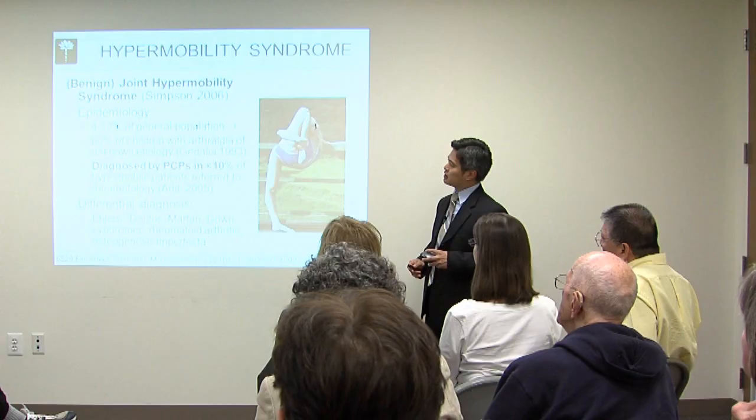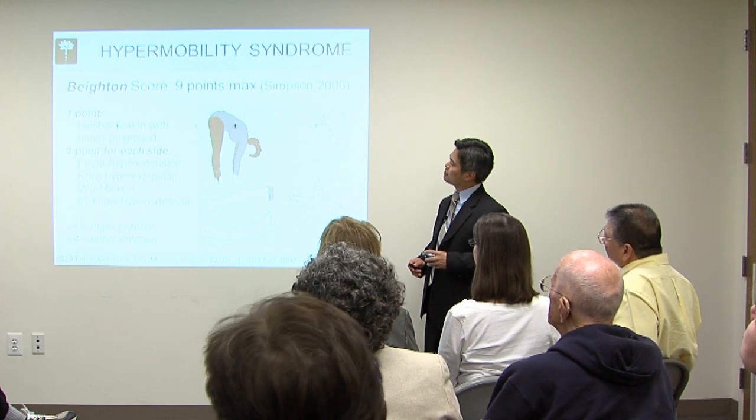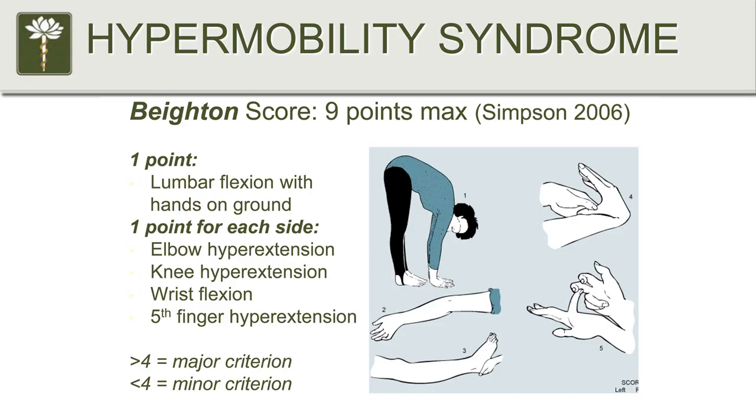So how do you diagnose hypermobility? There's this whole thing known as the Brighton criteria. Among the Brighton criteria, you have the Beighton score — Brighton and Beighton. You've got to make sure you don't get those things confused. The Beighton score is a nine-point scale, and this is a quick and dirty way of figuring out if there is a possibility that you have hypermobility.